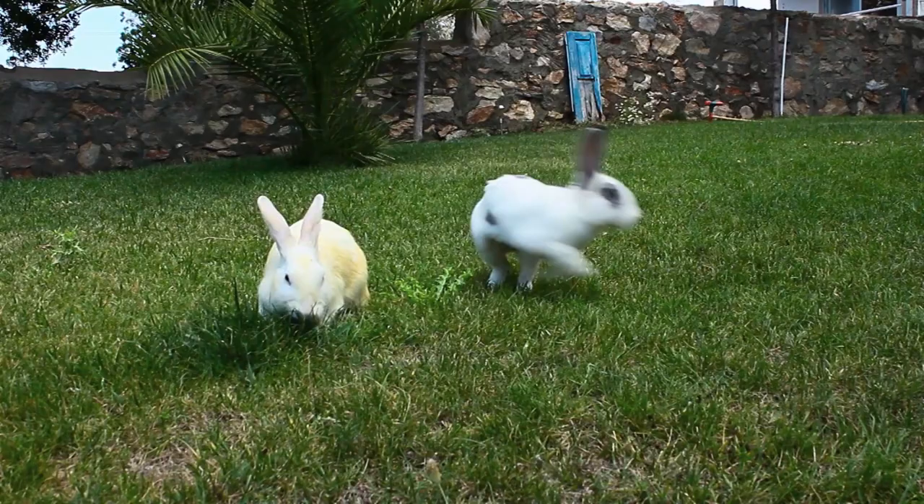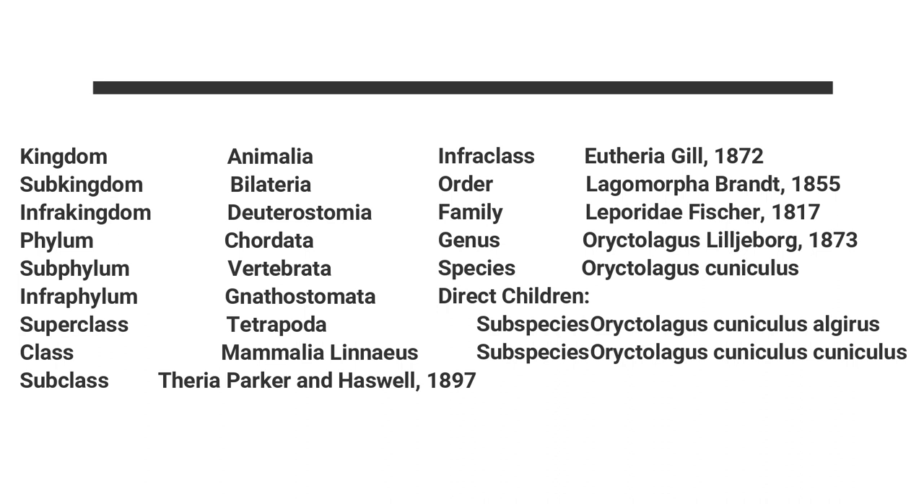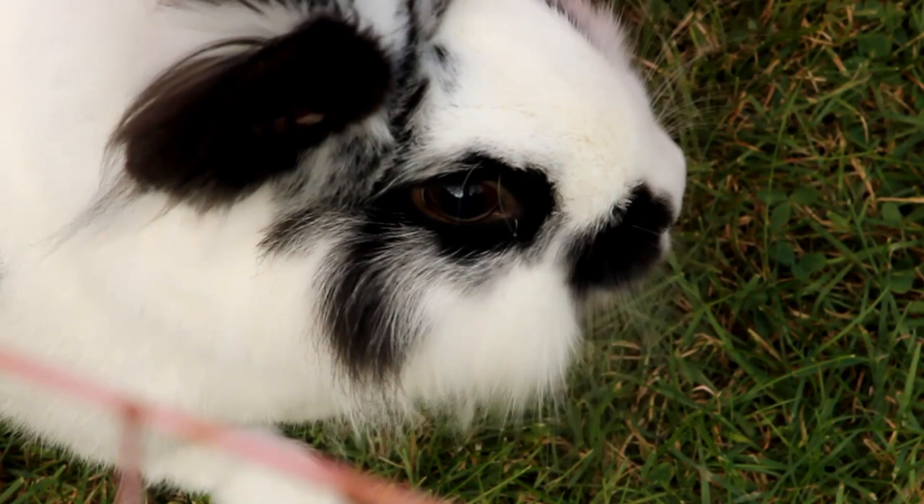These are the scientific classification of rabbits. With their big ears, rabbits obviously have good hearing, but even better, they can move their ears independently, allowing them to pinpoint danger from any direction.